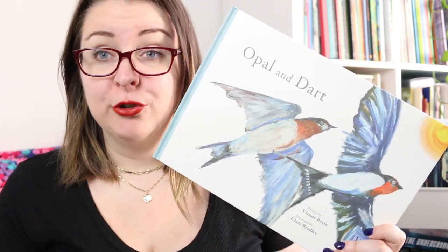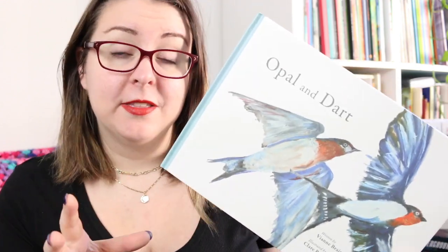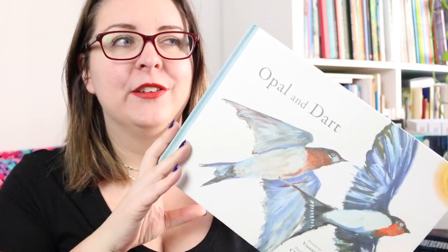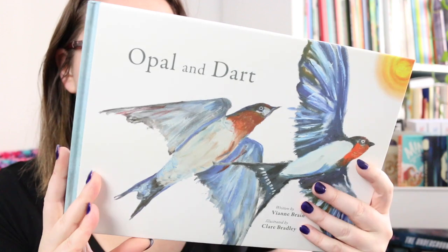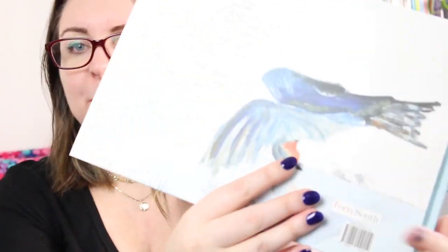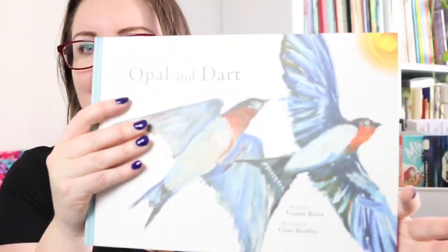It's a great way to talk about native and introduced animal species and the impact on an ecosystem. On top of that, I really love these illustrations — they feel very old school. I don't know if it's oil paint but it has that very artistic style to it, so it is a beautiful book to look at.